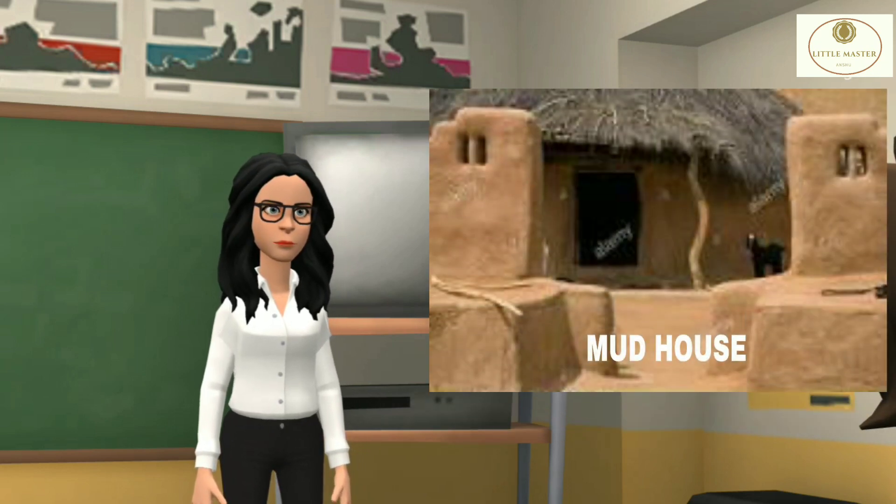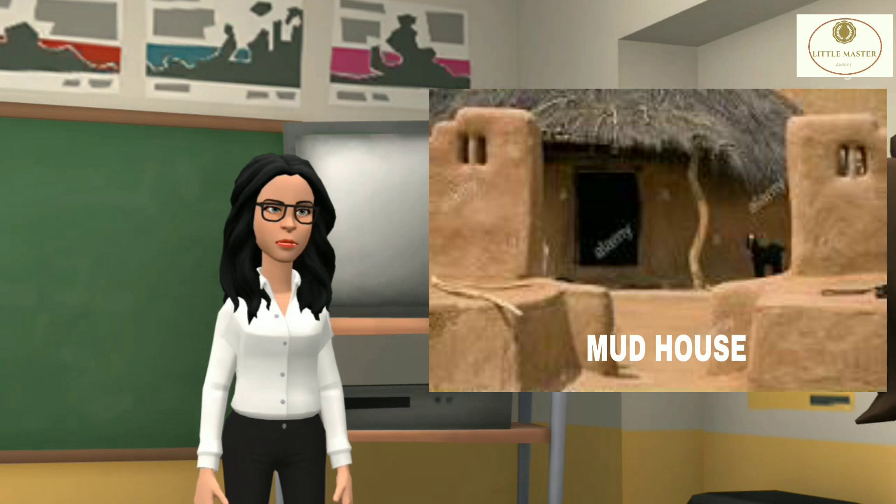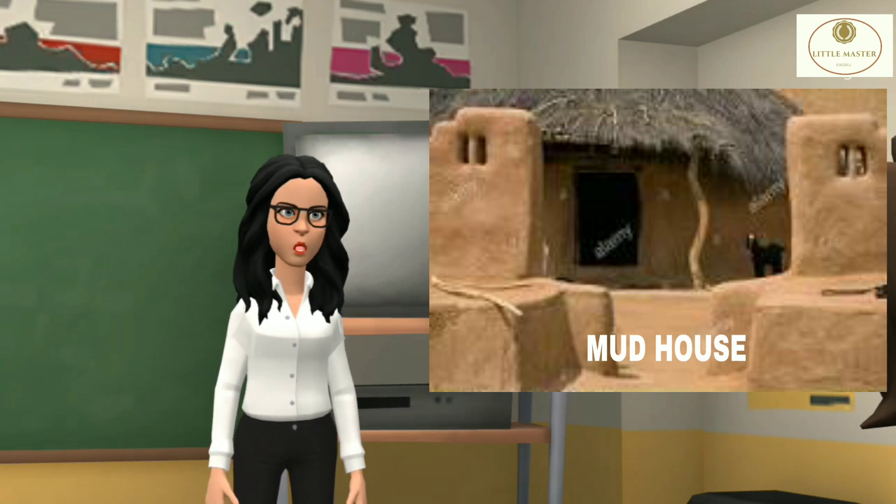Mud houses can be found in villages and deserts. These remain cool from inside even in hot summers.